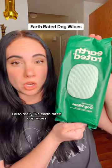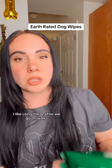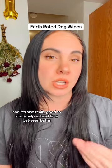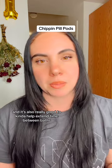I also really like Earthrated's Dog Wipes. I like using these after we go on walks just to help remove any dirt, pollen, or allergens that may have accumulated while we were outside. It's also really good to help extend time between baths.